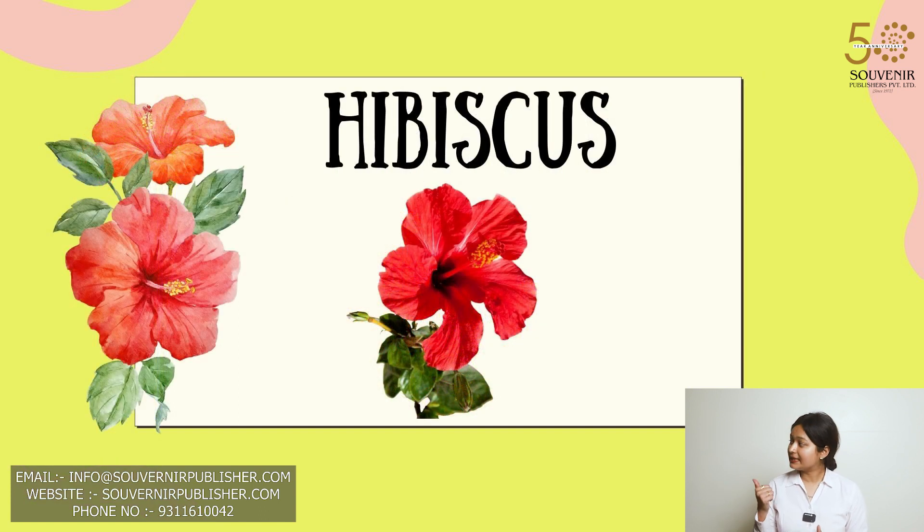Now this is a picture of hibiscus. Hibiscus is special for its vibrant and large flowers which come in various colors and are often used to make tea.